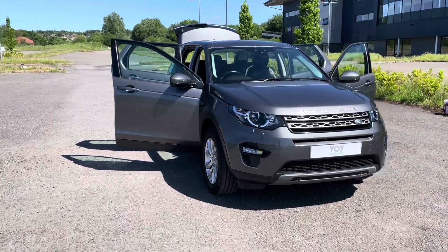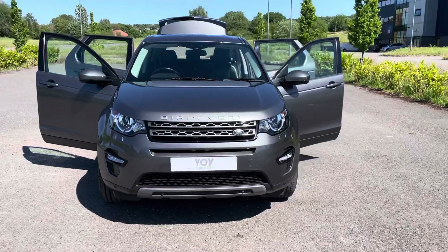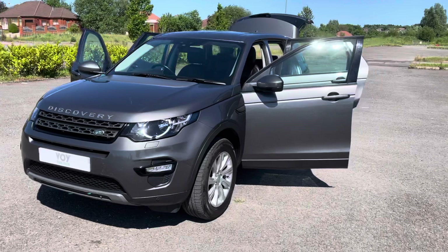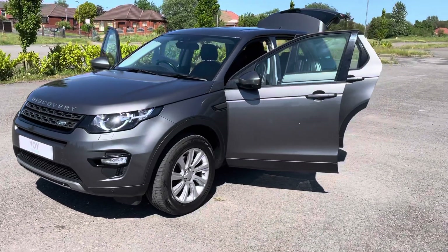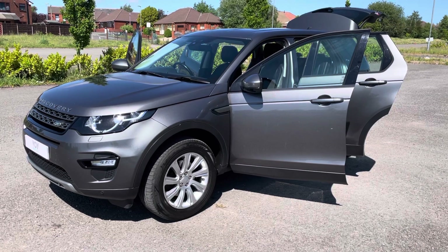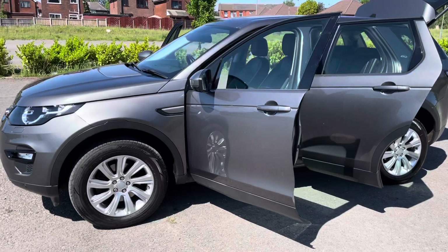It's just come into stock today. It's a 2015, 65 registration Land Rover Discovery Sport, 2 litre diesel, SE Tech in Corrish grey with black leather cloth interior.